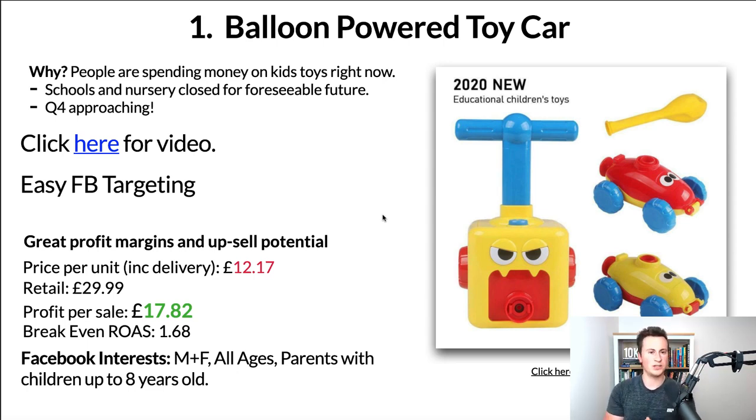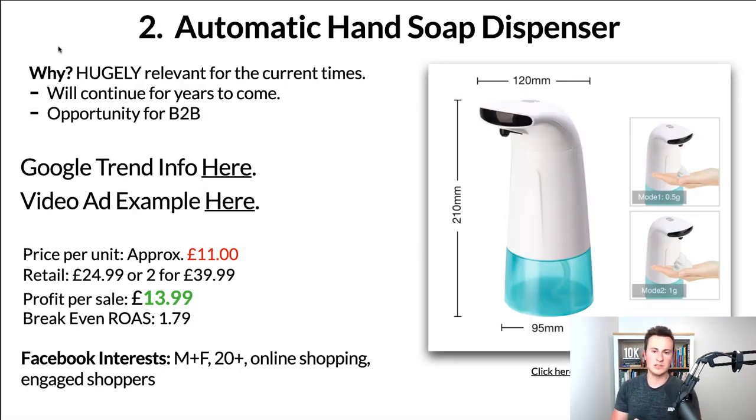Moving on to product number two: an automatic hand soap dispenser. Obviously due to current times, a product like this is hugely relevant right now. In terms of scope, the demand is pretty much limitless — think gyms, restaurants, takeaways, anywhere people are using toilets or touching door handles, you could have one of these so people can clean their hands safely without touching anything. And I think even when coronavirus is a thing of the past, people will still be more wary of germs.